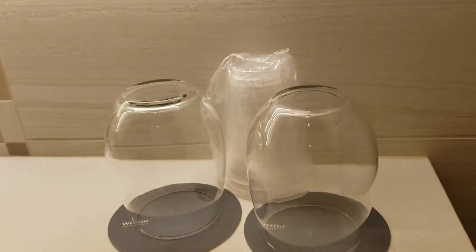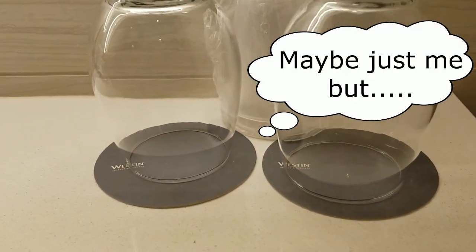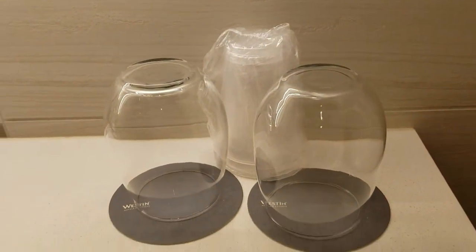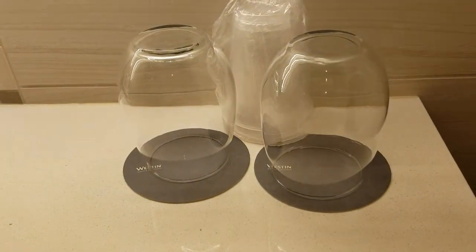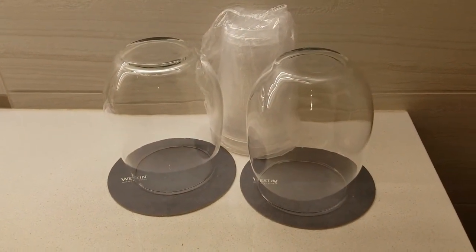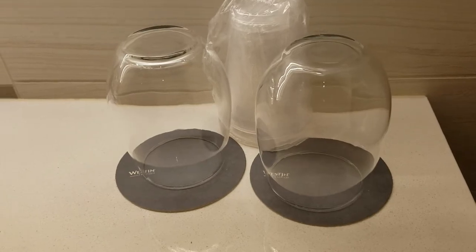One thing I never personally do is drink out of the glasses. If they have plastic ones, I will opt for those every time. If they don't, I always just take some shampoo or soap and wash the glasses myself.